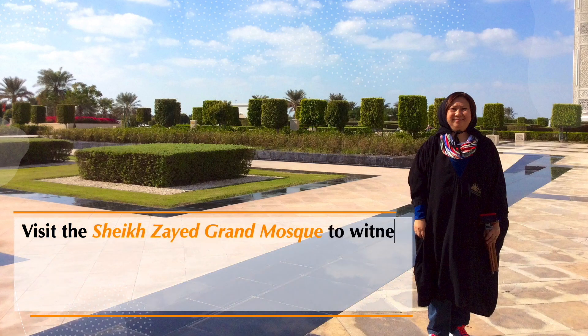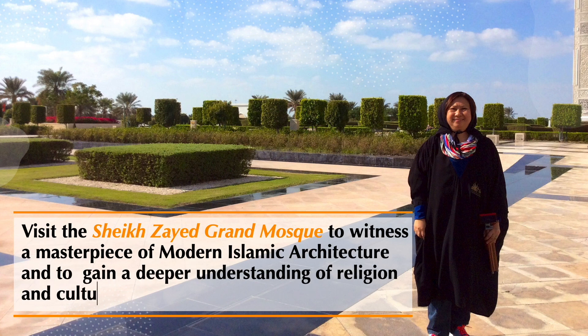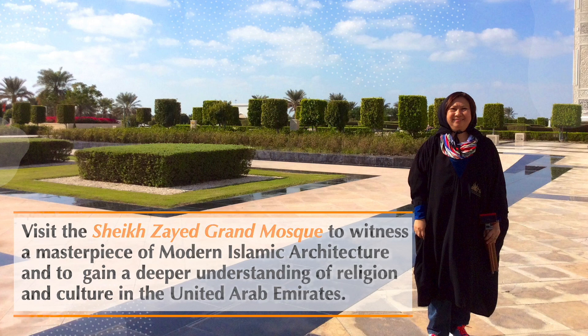Visit the Sheikh Zayed Grand Mosque to witness a masterpiece of modern Islamic architecture and to gain a deeper understanding of religion and culture in the United Arab Emirates.